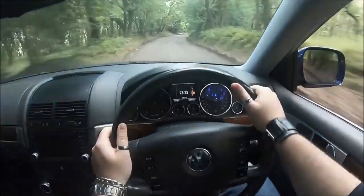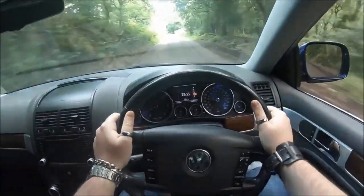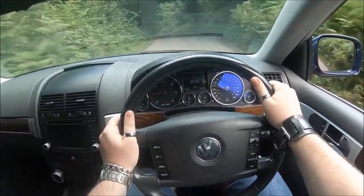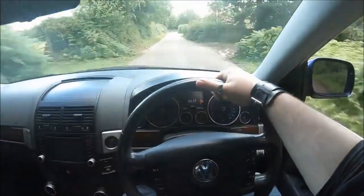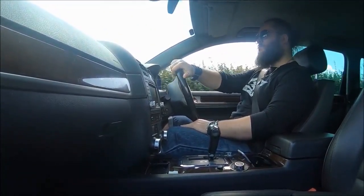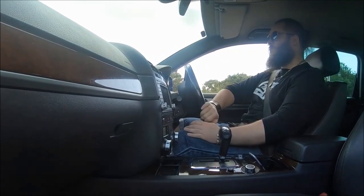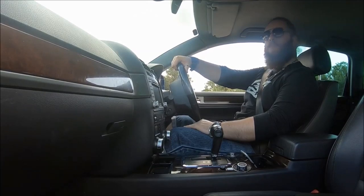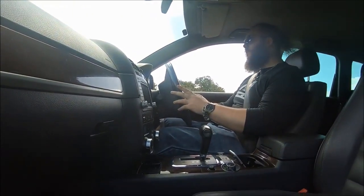For a three-ton SUV to do 0-60 in 6.9 seconds on 14-year-old technology, but at the same time to average between 28 and 30 miles per gallon, that's pretty incredible. A lot of Touareg owners — usually non-V10 owners — tend to say you're exaggerating that. But I've verified it with receipts and multiple journeys; I use it as a daily driver and do average 28-30 to the gallon. On the highway exclusively, it can even get up around 36.